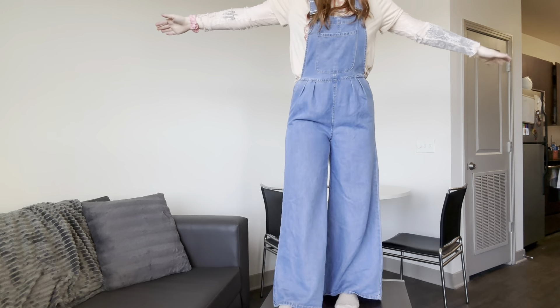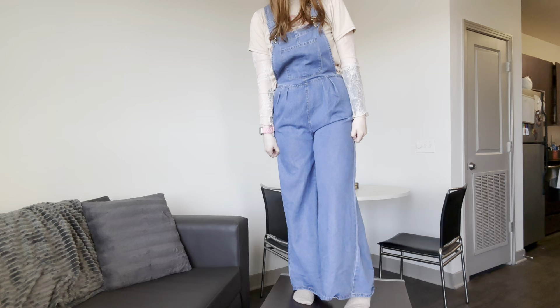I got these overalls — they're more of a wider leg at the bottom, just so cute. I think styled for spring and summer it's just such a fun look, and they're really lightweight so I think they're going to be perfect for warmer weather. I love the wide leg.